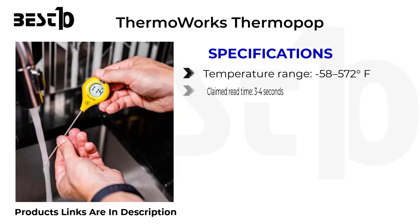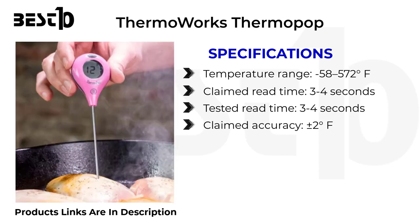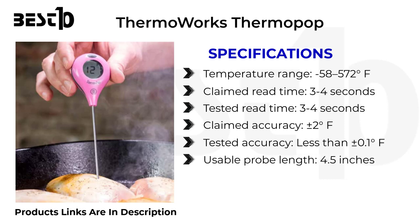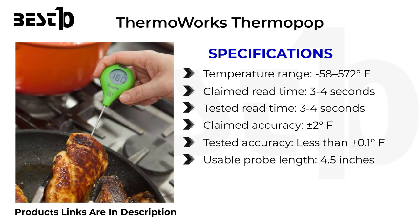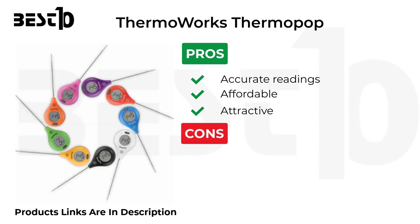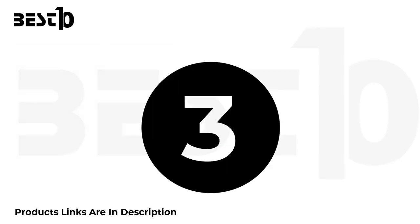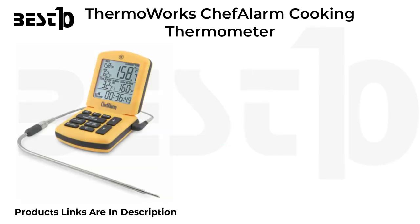Claimed read time 3 to 4 seconds, tested read time 3 to 4 seconds, claimed accuracy plus or minus 2 degrees Fahrenheit, tested accuracy less than plus or minus 0.1 degrees Fahrenheit, usable probe length 4.5 inches. Pros: accurate readings, affordable, attractive. Cons: does not start or rotate automatically, awkward button placement.